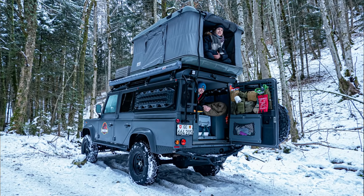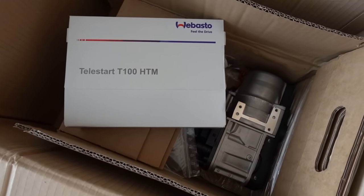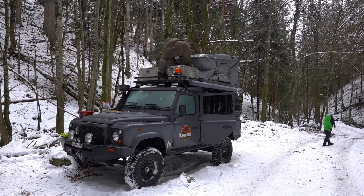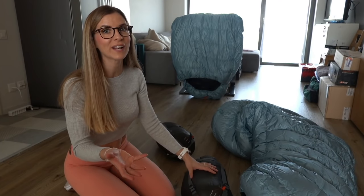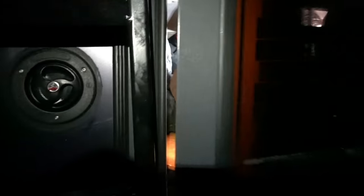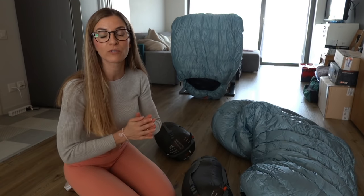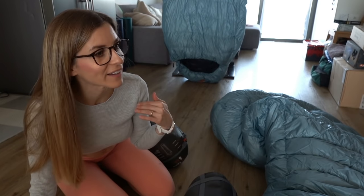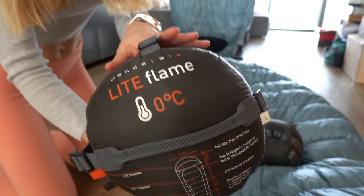Now, how do we stay warm while sleeping in the Defender? Some of you already know we bought a Webasto — it's here. We haven't done the install yet so we won't be able to test it this weekend. The Webasto is mainly there to preheat the engine when temperatures are low, and the bonus is that the children will benefit from heating inside the vehicle as they sleep inside. We don't plan to install it for the rooftop tent for the moment.